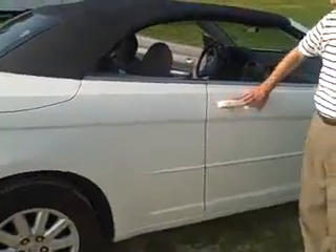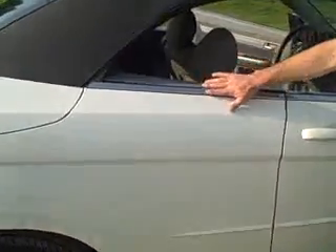As you can see, it's trimmed in white. The white door handles, the white guards, and it has just a touch of chrome on it.